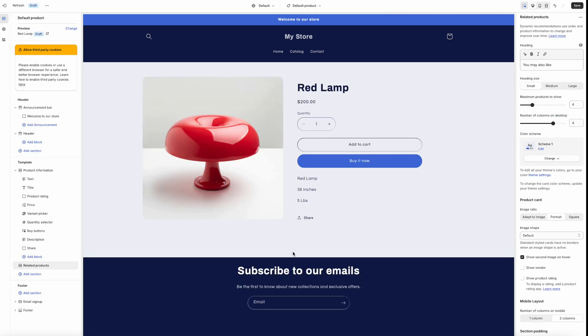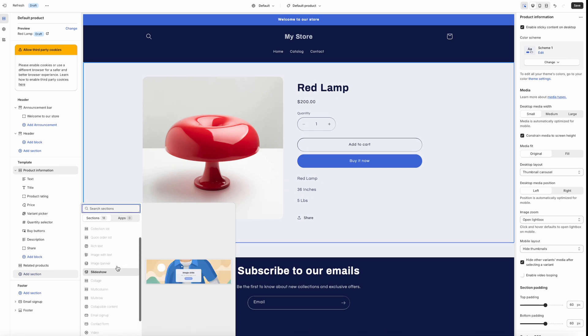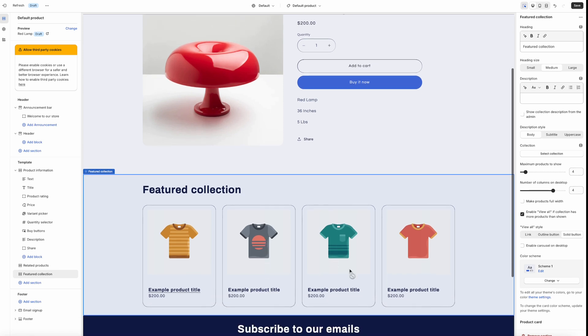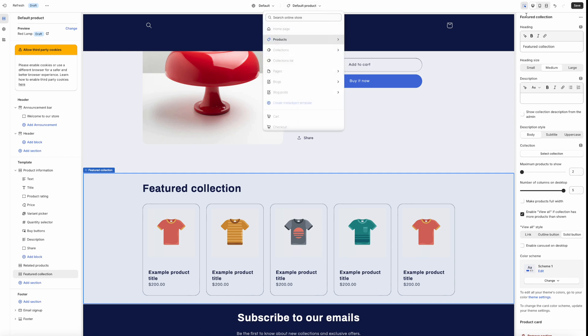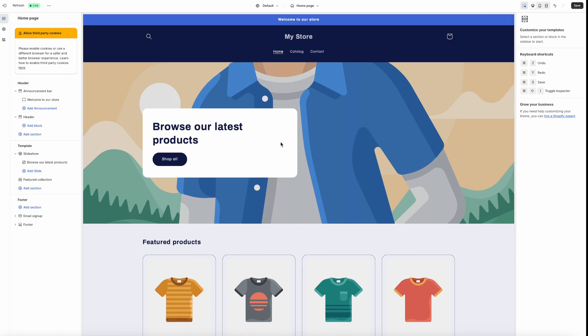If we click up here for the home page, this is where you can access different pages on your site — what a product page looks like, what a collection page looks like, what a regular page like your about us or FAQ page could look like. We'll click 'products' since we uploaded a product and see what a default product page looks like. If you have more than one item on your site, you may want to add a section down here — maybe a featured collection — so customers looking at one item can see other items they might be interested in.